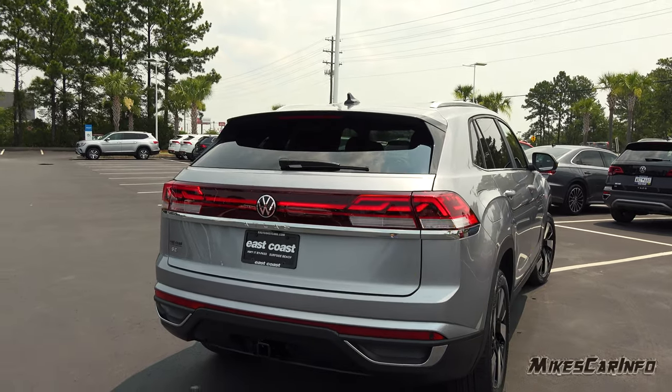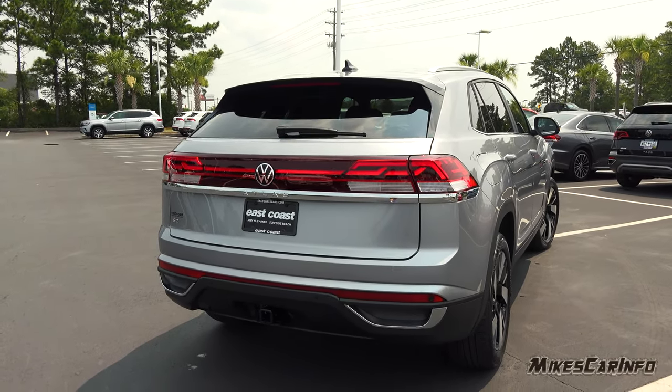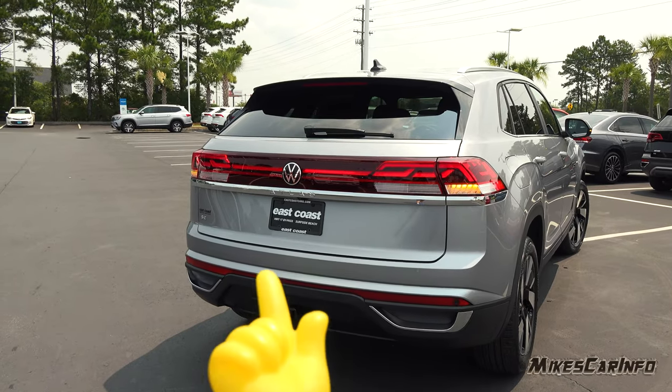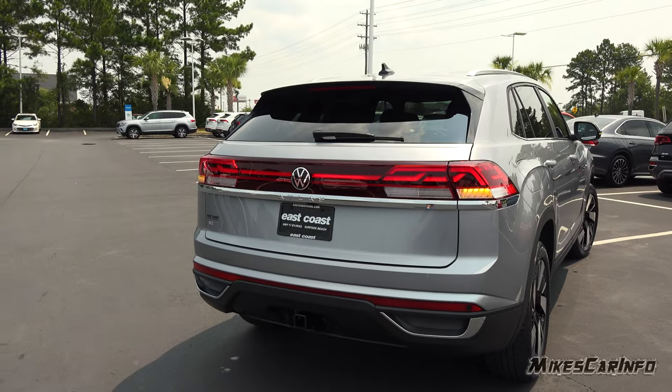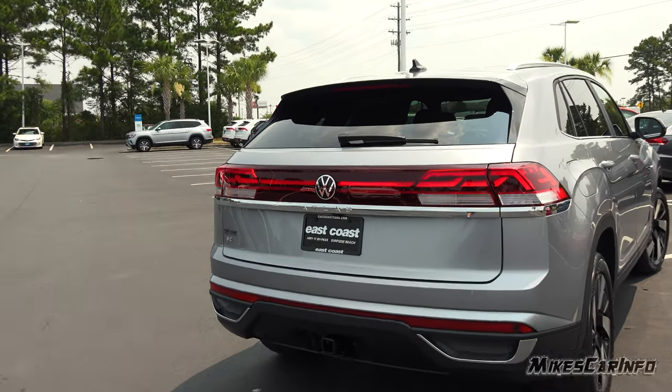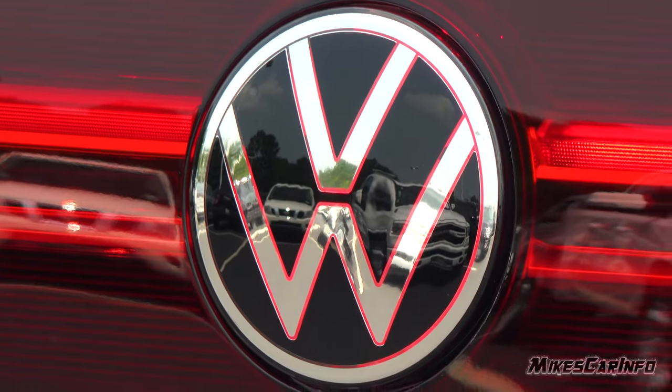It does have a rear wiper as well. Full LED taillights — very impressive looking, especially the badge that illuminates in low light in a red color back here, while the front is white. I can barely see that red glow, but it looks cool.